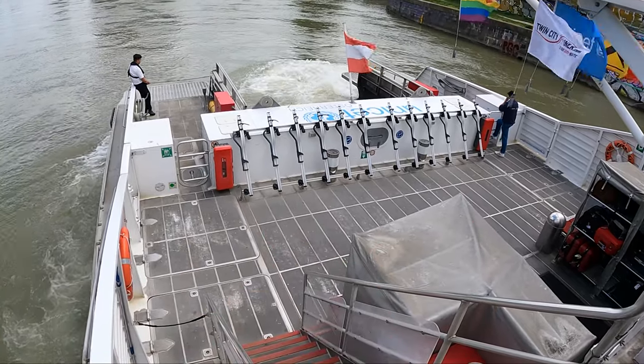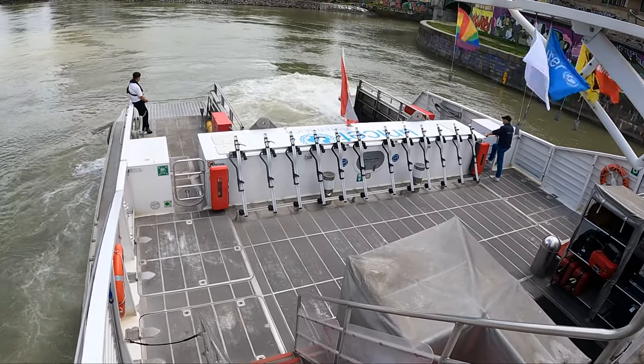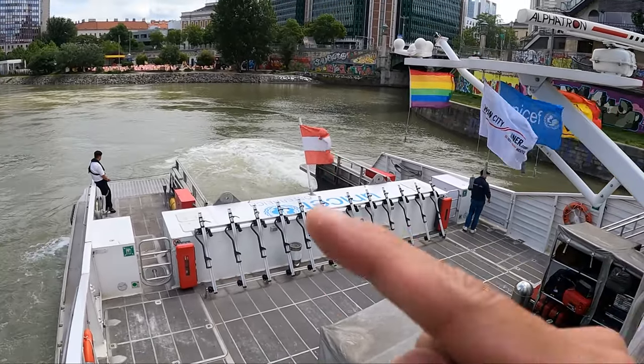A little tip for smokers: this area is the smoking zone, but you're not allowed to smoke, drink, or eat on the second deck. People have already started to smoke — oh, that's actually one of the staff.